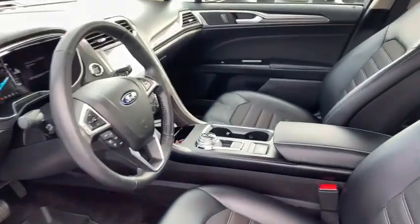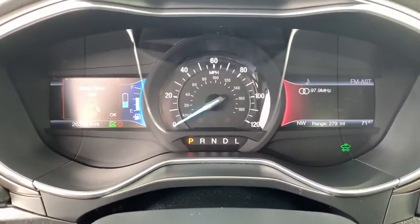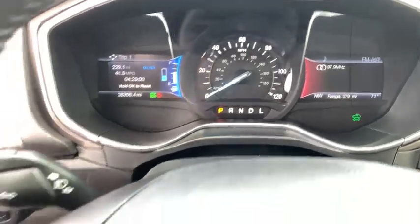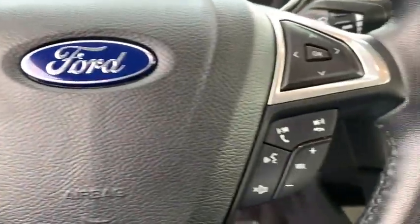Trip computer, power windows, compass, CD player, security system, heated front seat, electronic stability control, overhead console, remote keyless entry, panic alarm, brake assist.